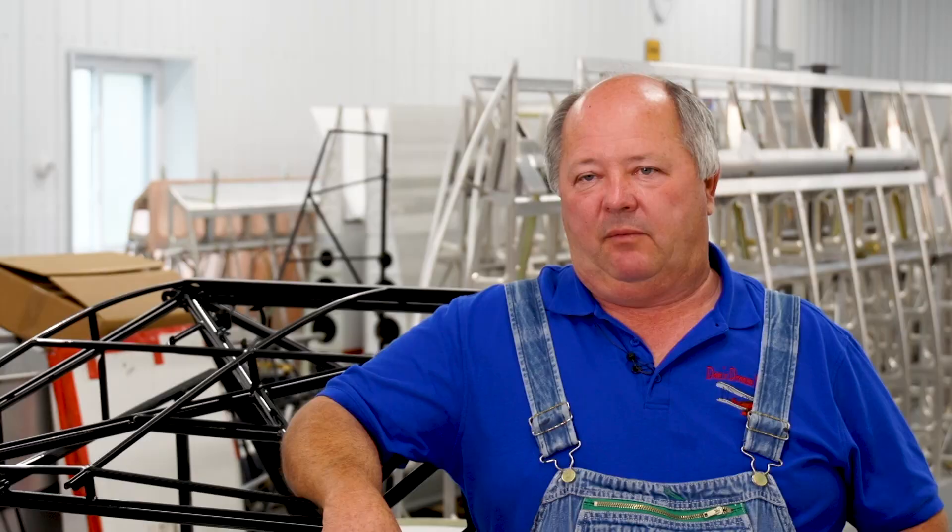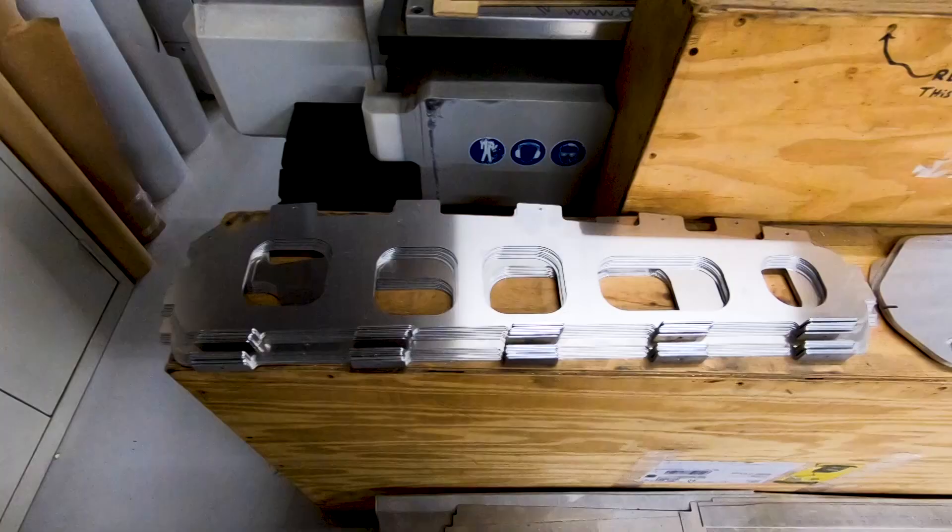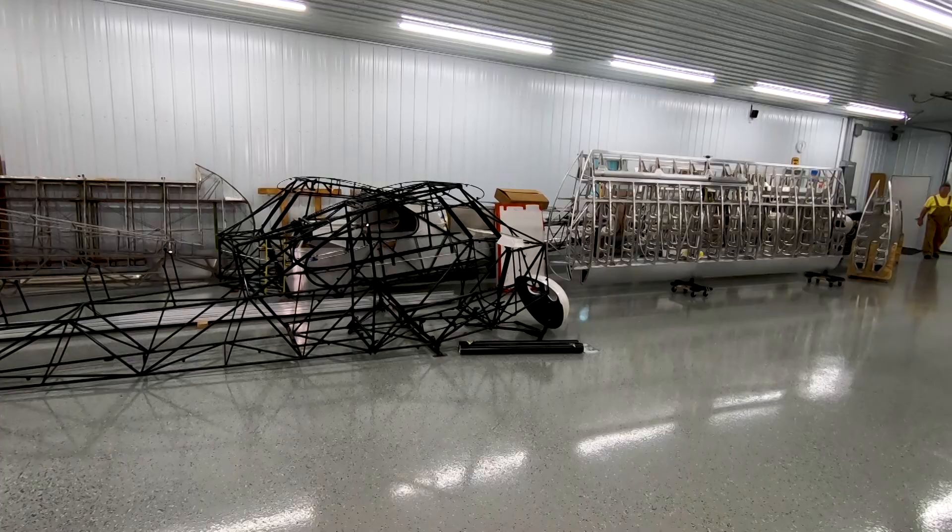We're in Brainerd, Minnesota at Javron Corporation, picking up the airplane parts and pieces that we're going to be donating for the 2019 EAA 50th Anniversary in Oshkosh Raffle Airplane.